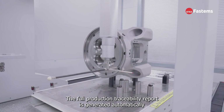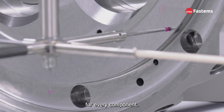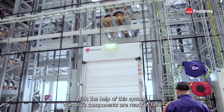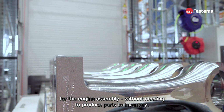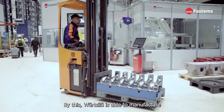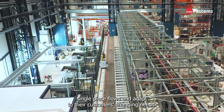The full production traceability report is generated automatically for every component. With the help of this system, Wärtsilä's components are ready in time for the engine assembly, without needing to produce parts to inventory. By this, Wärtsilä is able to manufacture single-piece flows and adapt to their customers' changing needs.